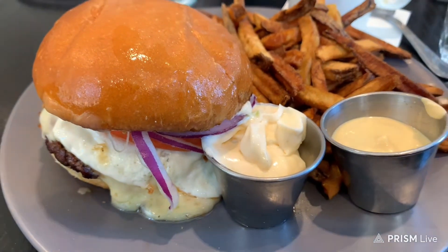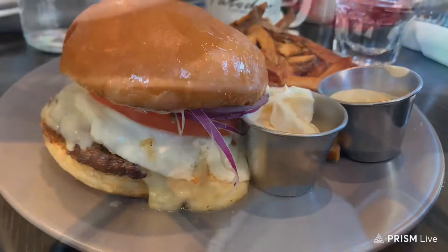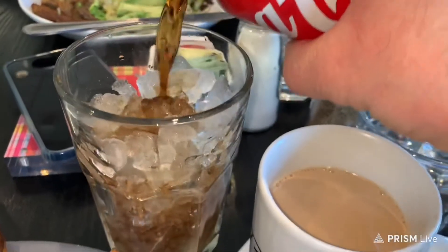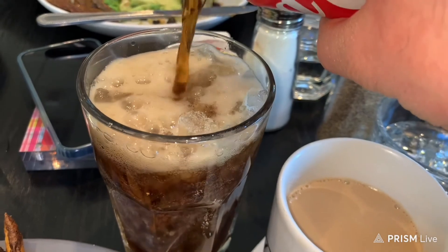I had a really good time. The food is really good and the service is awesome as well. Here's me opening up my Coca-Cola, and I know I'm about to have a really good meal here. Yeah, this cafe was awesome.